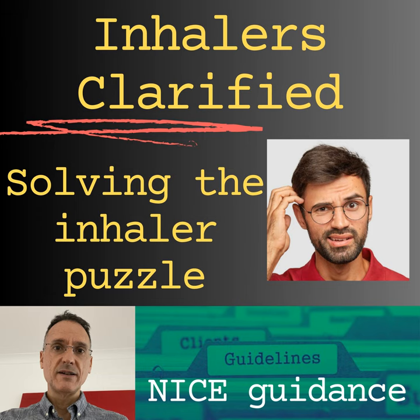Anti-muscarinics should be used with caution in prostatic hyperplasia and bladder outflow obstruction, renal impairment, angle-closure glaucoma especially with nebulisers, and pregnancy or breastfeeding. Additionally, tiotropium should be used with caution in people with cardiac arrhythmias, heart failure, or myocardial infarction in the previous six months, because there is an increased risk of all-cause mortality. The combination of ipratropium with salbutamol is contraindicated in people with hypertrophic obstructive cardiomyopathy or tachyarrhythmia.